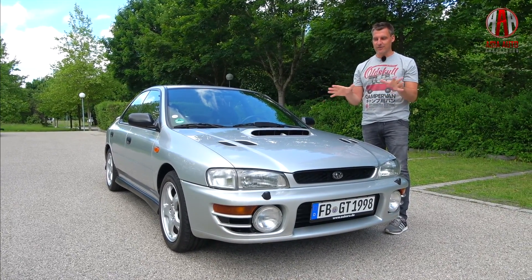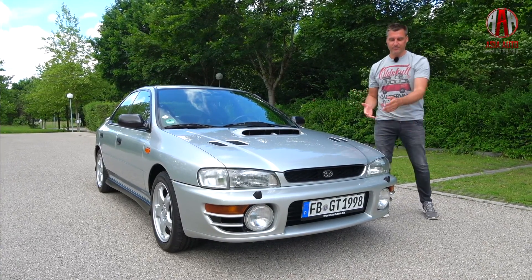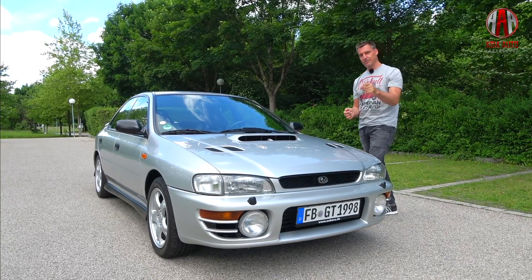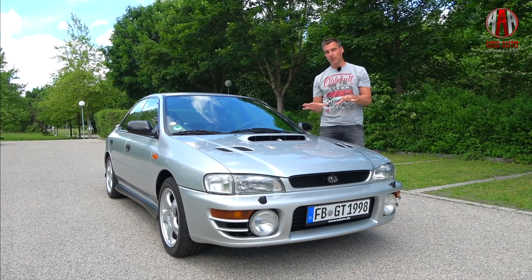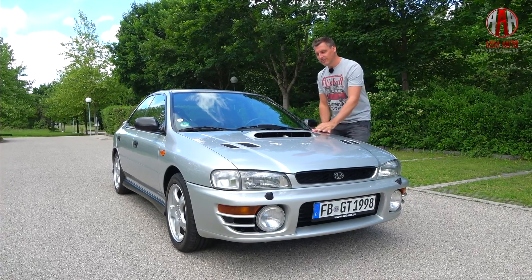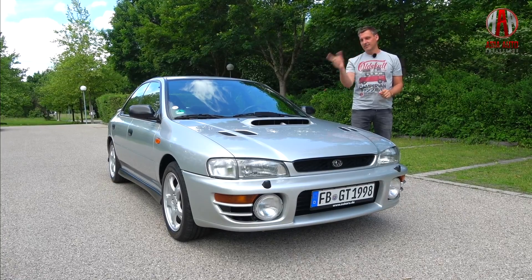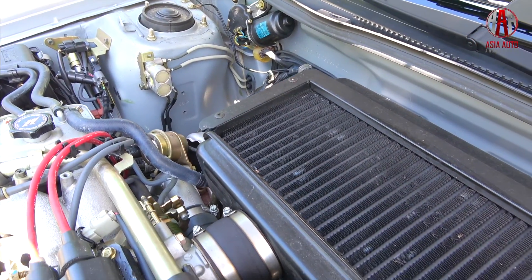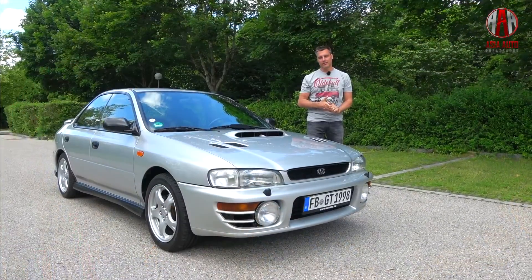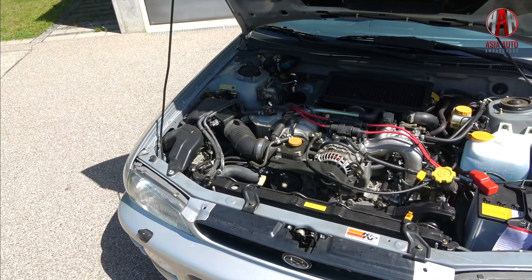The sign of the GT is not only the large fog lights here in the bumper — which, by the way, were not only available for the GT but also for the slower 2.0 RX model with 115 horsepower — but also the air intake here for the intercooler of the turbocharger that brings the cooling air inside.